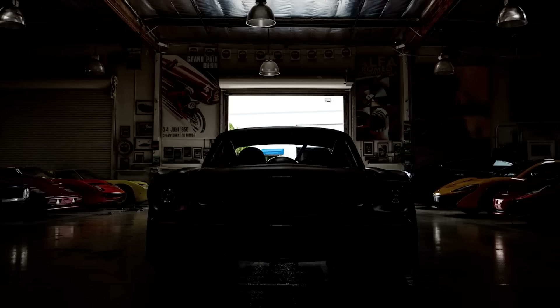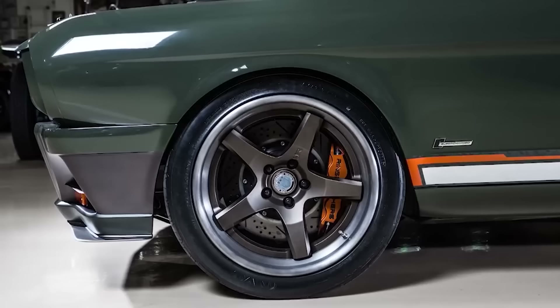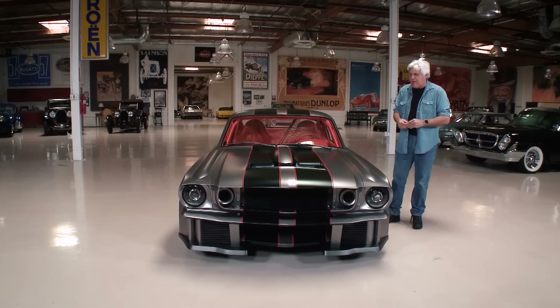Welcome to an episode of Jay Leno's Garage. Today's featured vehicle: 1965 Ford Mustang Fastback — so far from stock that it's hilarious. This is exactly the kind of car that gets the comment section going. Some people love it, somebody else is furious. I love things that garner controversy, and this will be a controversial car.